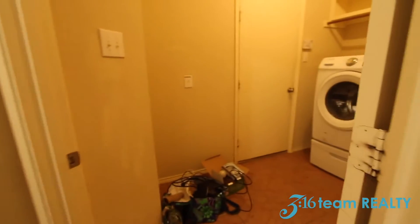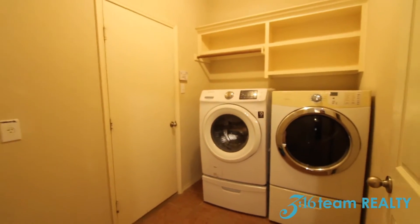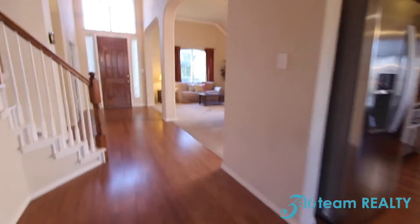To the right here you have your utility room area, and the door there leads you into the garage. This is your view as you step up in the morning — this is what you look at. And let's head on upstairs.